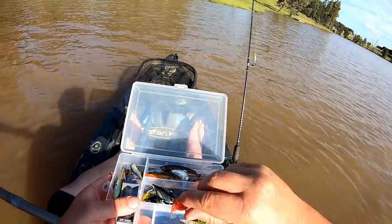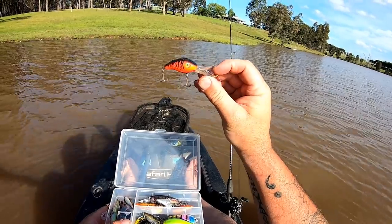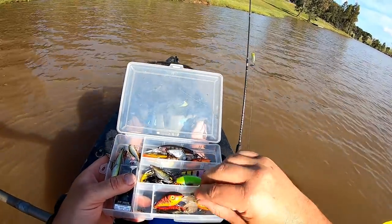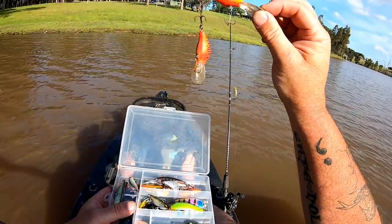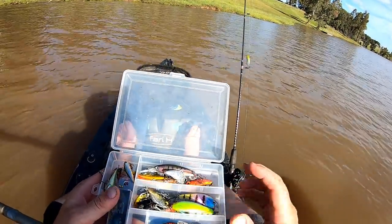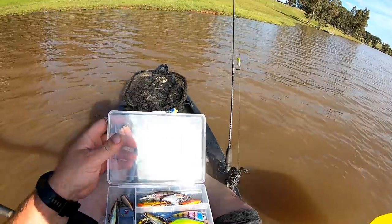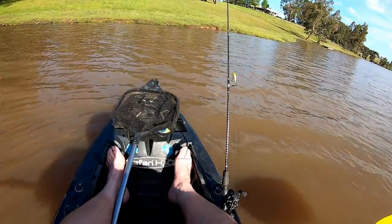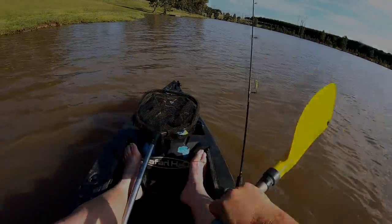I've got a couple of other lures here. Look at these — these are old, I don't even think you can buy these anymore. A Mann's 10 plus and a Mann's 15 plus — I've had them for years. So, small to medium lures, very bright colour, and a rattle is always good. All right, let's go see if I can find a hungry yellow belly.